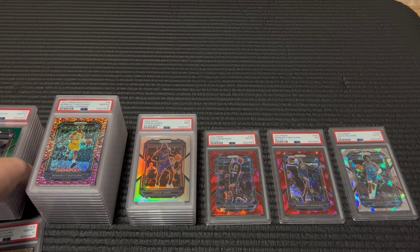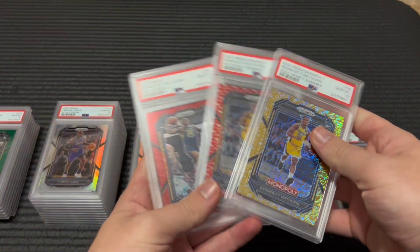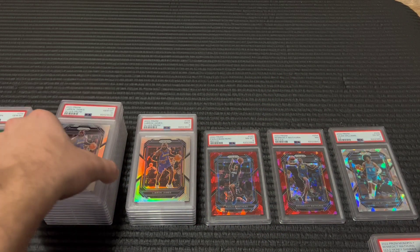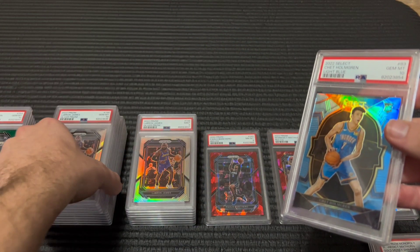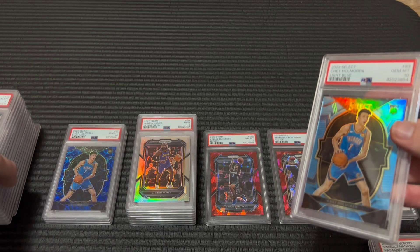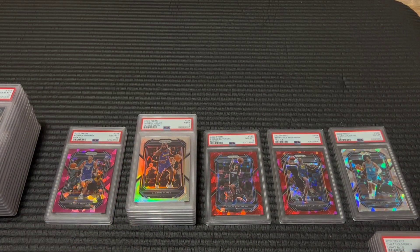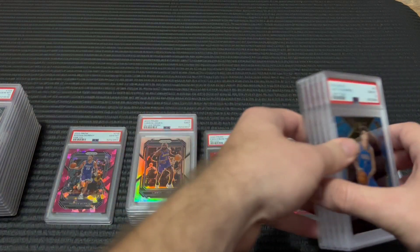I was hoping for a little bit higher, but again like I said, the ones that I really wanted to 10 for the most part did — like the three LeBron low pop prisms and then also the two Chet numbered Selects. Pretty big cards for my standards, for what I've historically been grading.